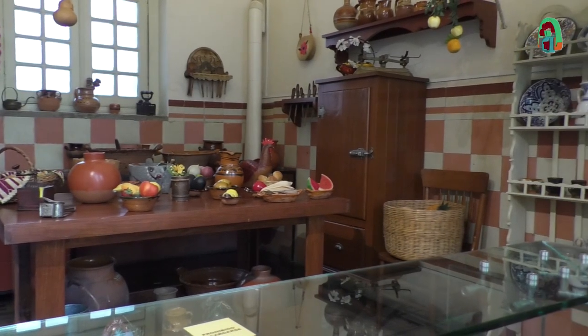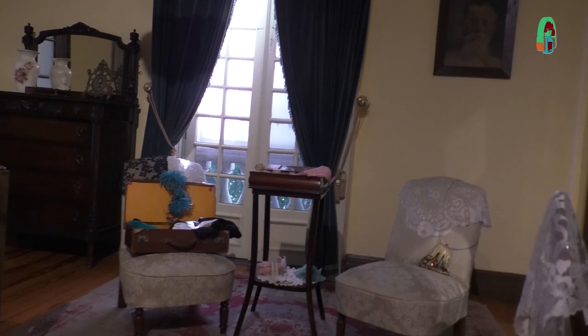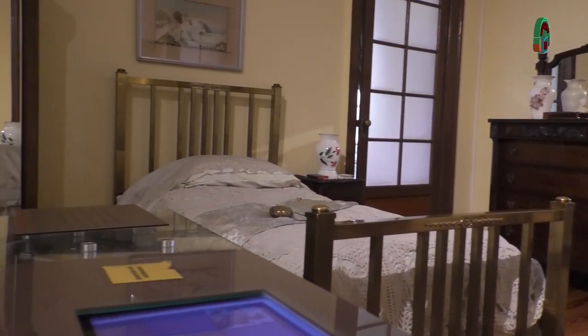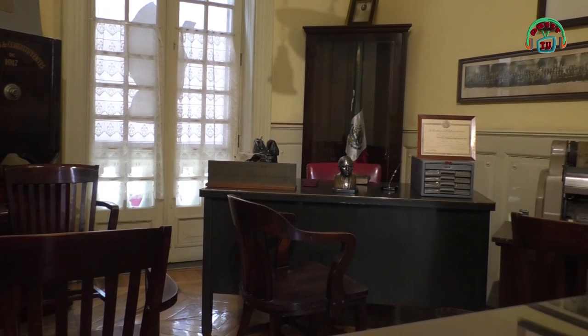¿Qué onda con Carranza? Llega en 1913 la Decena Trágica. La familia decide irse a vivir a otro lado, porque aunque ahora lo veamos muy lejano, en realidad está muy cerca Balderas, donde fue la Decena Trágica. Aquí en ese momento incluso Felipe Ángeles estuvo unos días armando parte de su estrategia de guerra. Se va la familia Estampa en 1913, y se detiene un poco el boom de construcciones en la colonia.